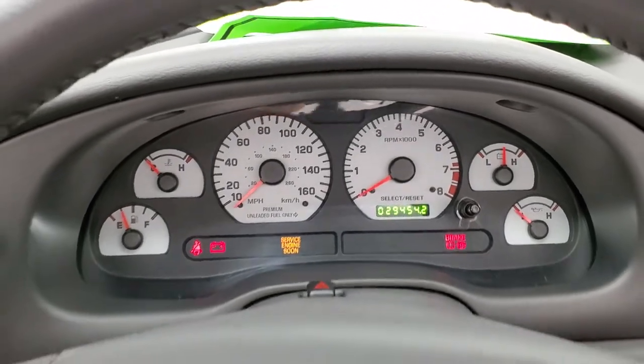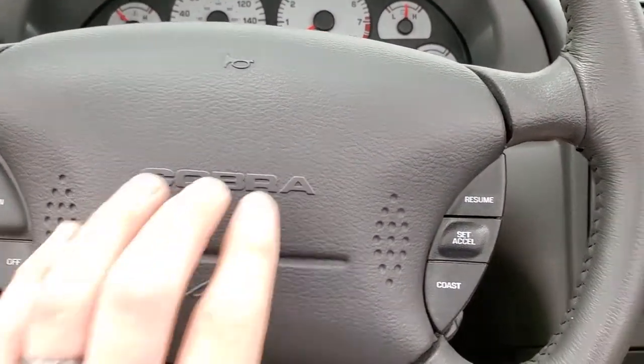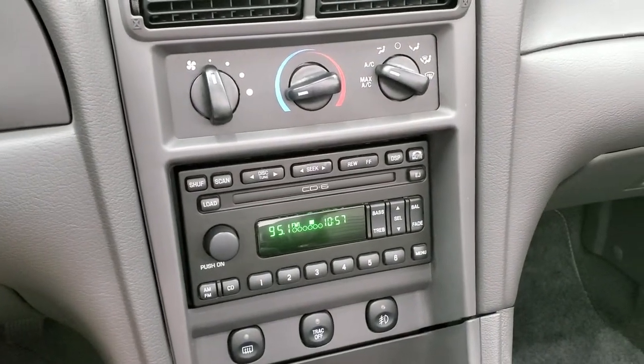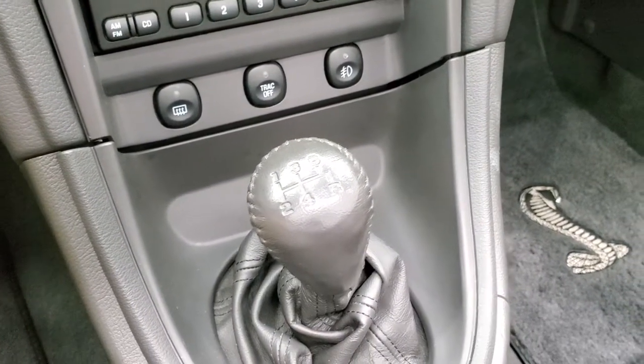The white faces look really good and it's nice and clear. Leather-wrapped steering wheel with cruise controls and the Cobra logo on it. You get a six-disc CD changer, Mach audio system, climate controls, traction control, fog lights, and a five-speed manual transmission.